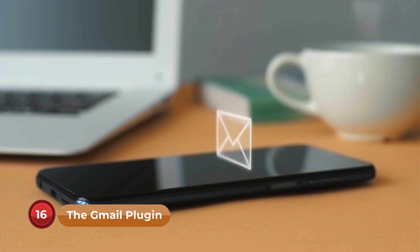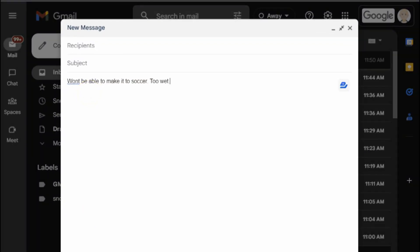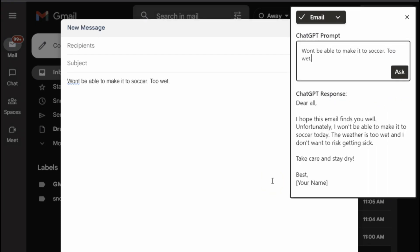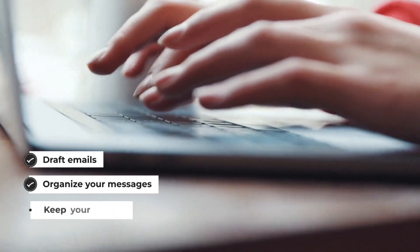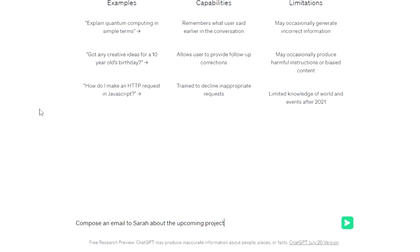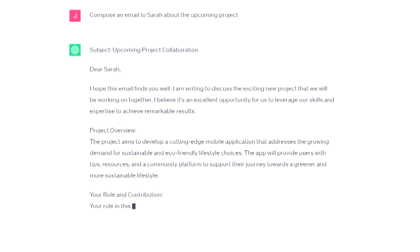Number 16: The Gmail Plugin. Struggling to manage your overflowing inbox? The Gmail plugin acts as your personal email assistant. You can ask ChatGPT to draft emails, organize your messages, and keep your inbox tidy. You can say 'compose an email to Sarah about the upcoming project' and ChatGPT will help you craft the perfect message.